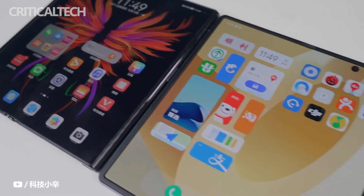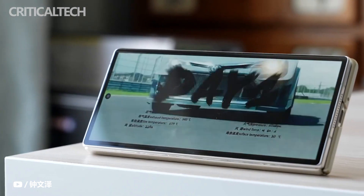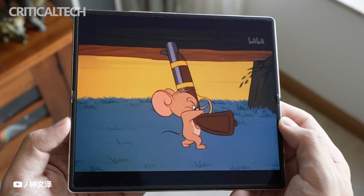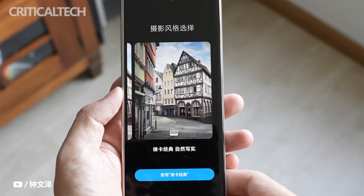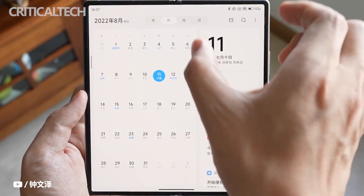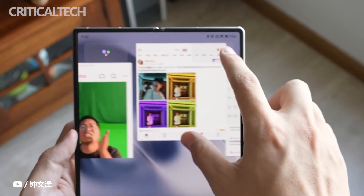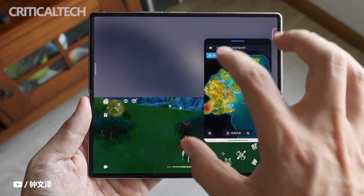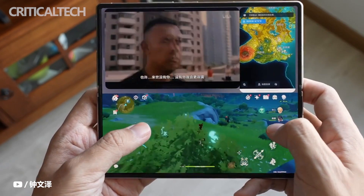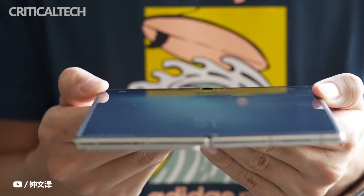The inner screen of Xiaomi Mix Fold 2 is the first in China to use Samsung OLED material, which enhances light transmittance by 33% while also lowering power consumption, achieving a full-screen brightness of 1000 nit. This means both inner and outer screens share the same 120Hz refresh rate, and their screen color, brightness, and overall look and feel no longer have a sense of separation.